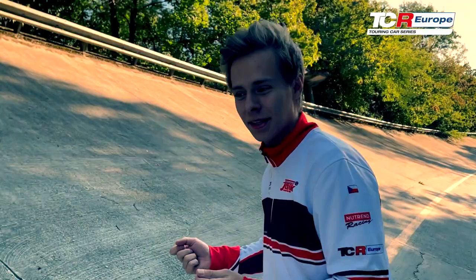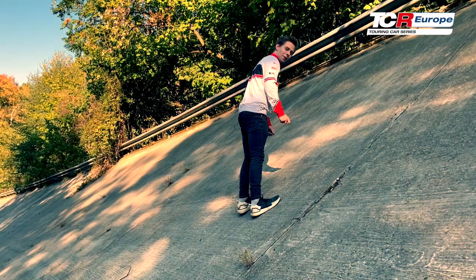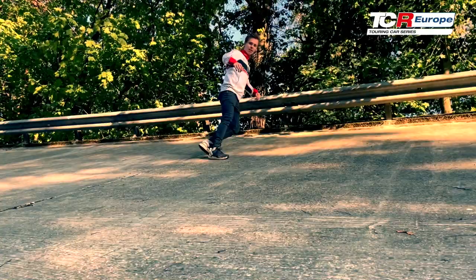Let's take a look at the banking — 30 degrees. Getting some serious Michael Jackson vibes here. I can barely imagine driving on this at such high speeds that the old cars, even back then, could produce.